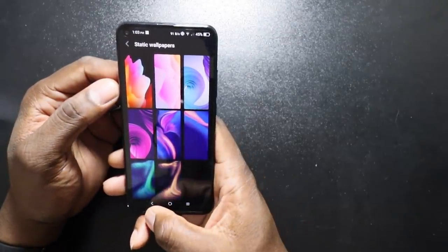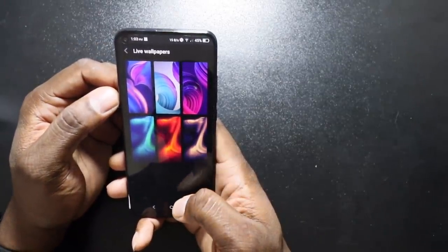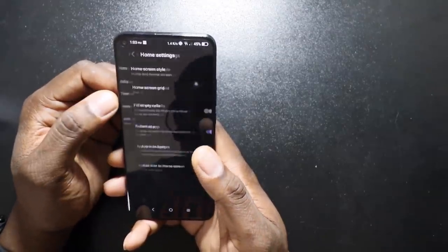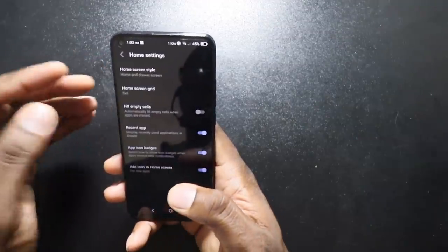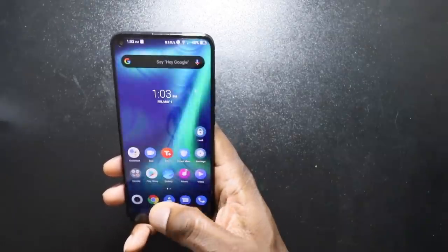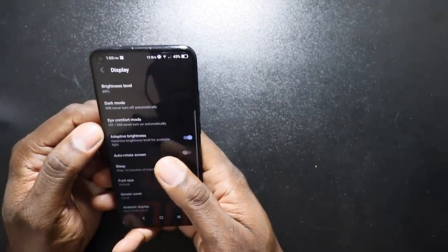Look at all these different wallpapers right here. Then your live wallpapers — there's a couple of them in here. You get the home screen settings. Fill in empty cells — that reminds me of iOS. Home screen with the drawer. You've got the five by six grid, which means you can get more icons on. That's all.